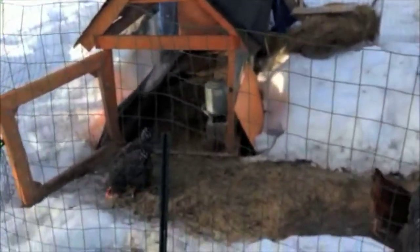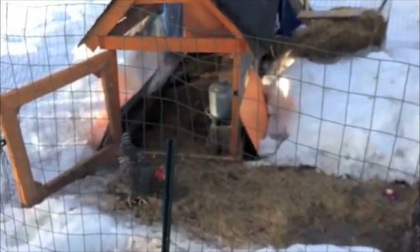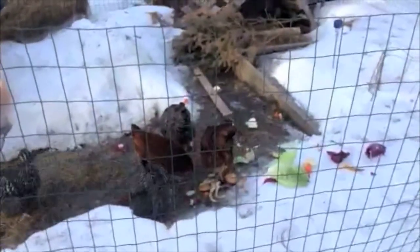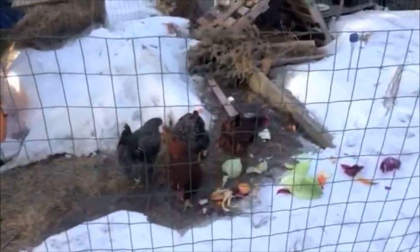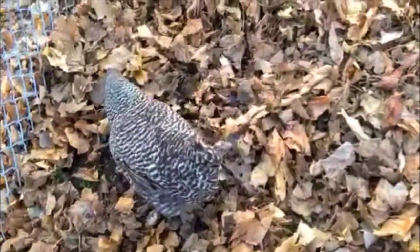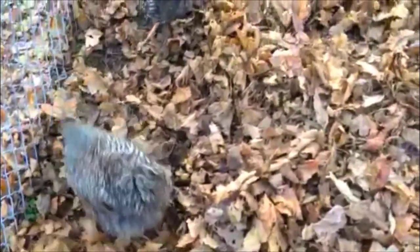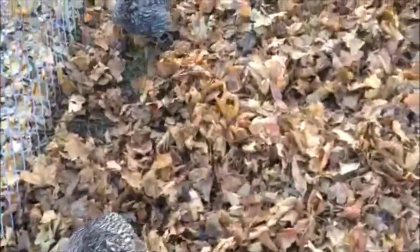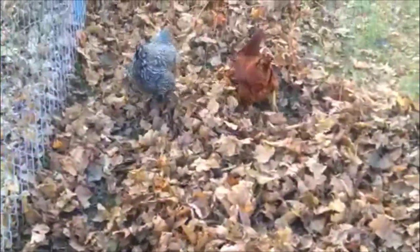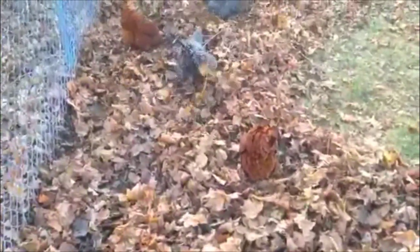I have a tarp over the chicken tractor to keep excess snow out of the tractor and out of the nesting boxes. I also had a little water heater set up with a light bulb just to keep the water from freezing. Here they are in the spring, so happy to be out and about digging up worms.